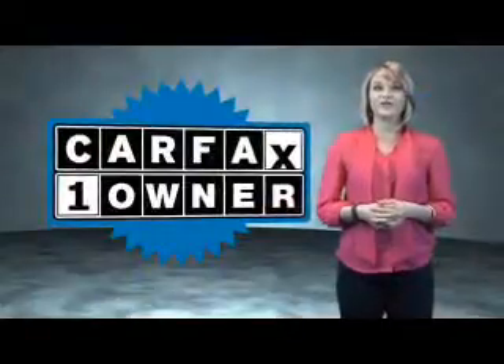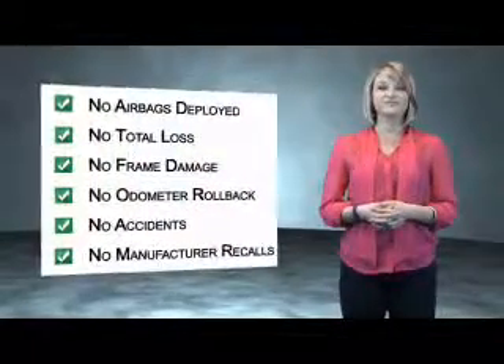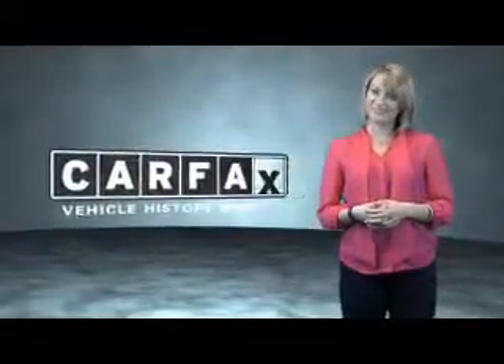This is a Carfax one-owner vehicle which qualifies for the Carfax buyback guarantee. Be sure to find a complimentary copy of the Carfax vehicle history report online or contact the dealership. Show me the Carfax.